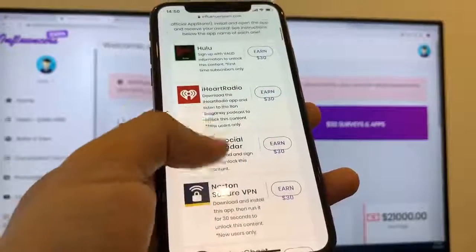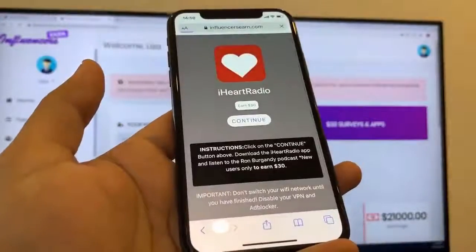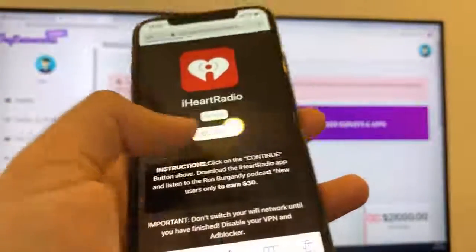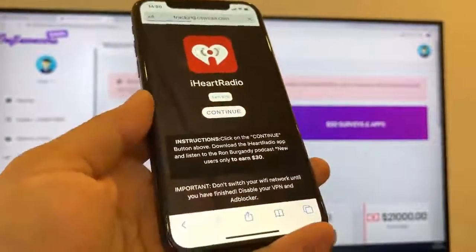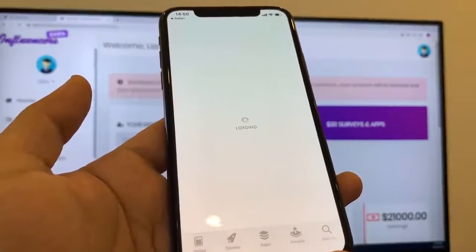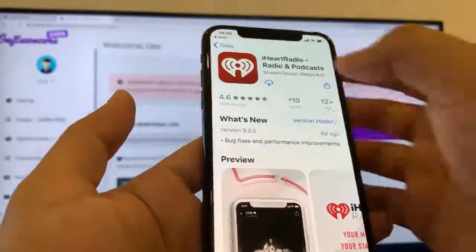Let's choose, for example, iHeartRadio — that's a music app. As you can see in the instructions, we have to run it for 30 seconds and basically download it. It's free. You can get it from the App Store or from Google Play. As you can see, it takes me straight there right now. It's an official app. I'm going to go ahead and download this app right now.